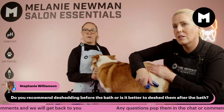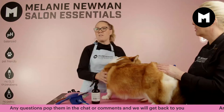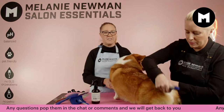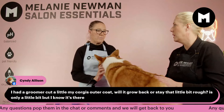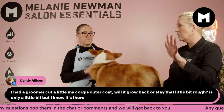Do you recommend de-shedding before or after the bath? It depends if they need a bath — some people at home are just de-shedding without a bath, and you can do it either way. Sometimes the bath will help release that middle catagen stage of hair growth. De-shedding in the bath can be huge on its own — if your dog is going through a major coat drop, it can be the best thing to help release that coat and clean the skin.